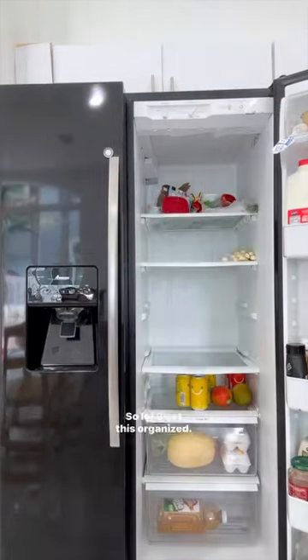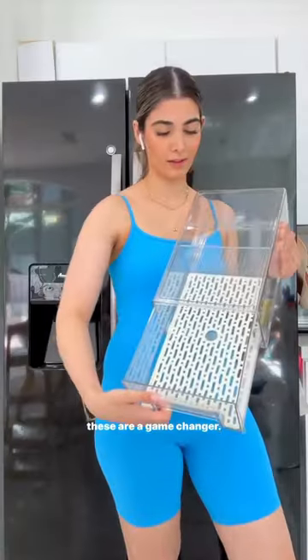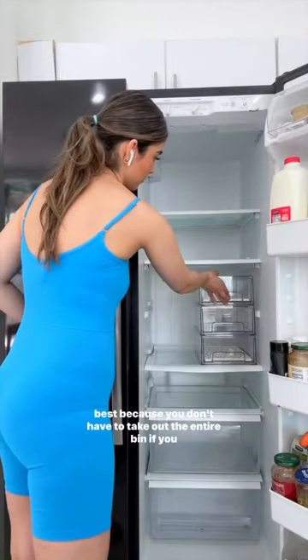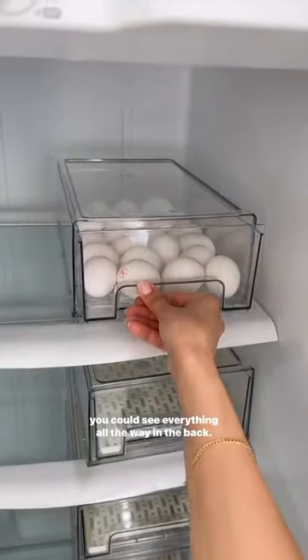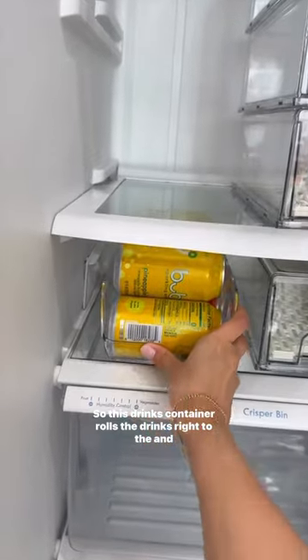So let's get this organized. I know you guys have probably seen organization bins, but these are a game changer. If you haven't tried drawer organizers, they're the best because you don't have to take out the entire bin to reach something, and they allow you to store stuff so you can see everything all the way in the back. This drinks container rolls the drinks right to the front — super easy and accessible.